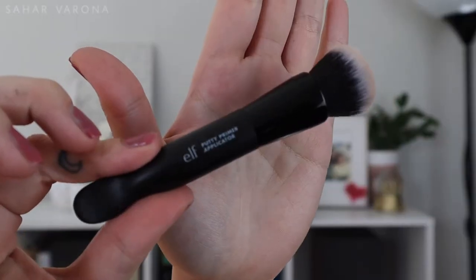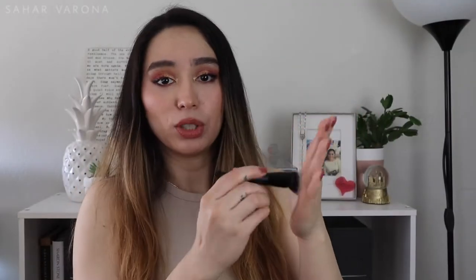Now, brushes! The first brush I want to talk about is the e.l.f. Putty Primer Applicator Brush. This is an amazing brush — it's a nice, small brush, good for contouring. I really like the shape of this and the feel; it's just really high quality. I don't use the other end because I don't have the putty primer, but I want like five of these.